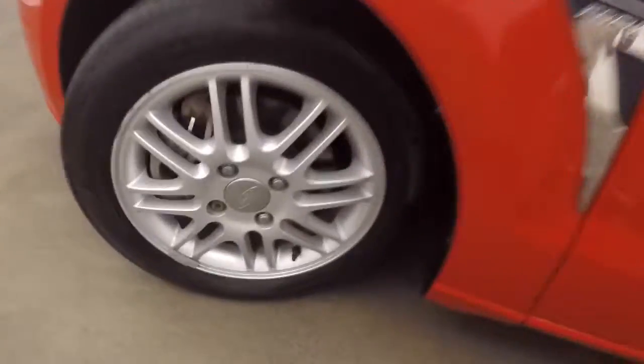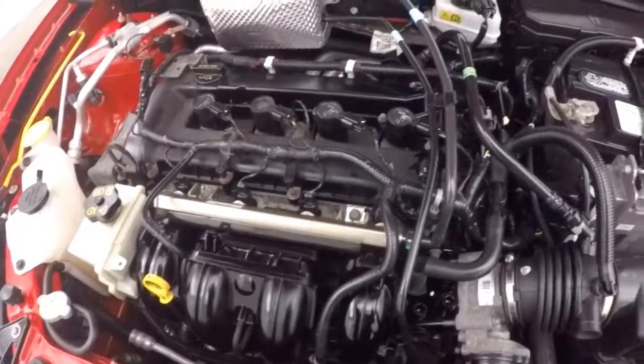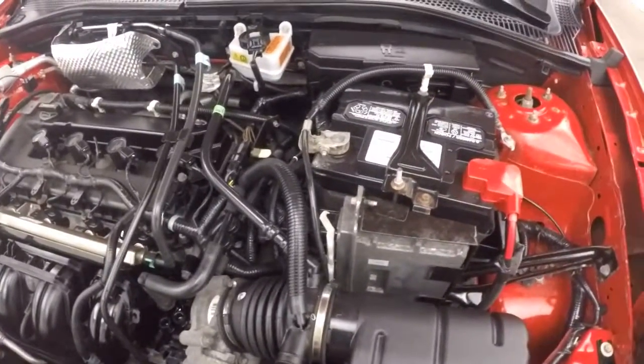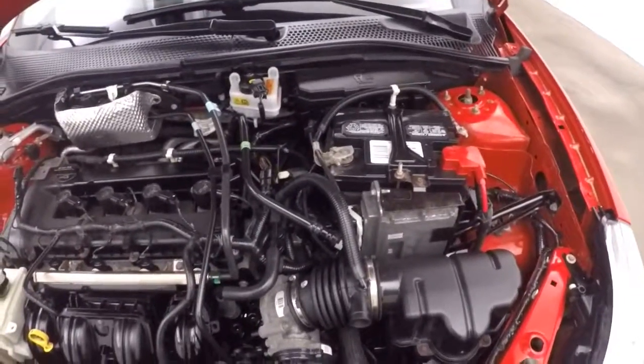Underneath the hood. Nice alloy wheels. And it's running nicely. Nice two liter, very fuel efficient. Plenty of power to get to where you need to go.